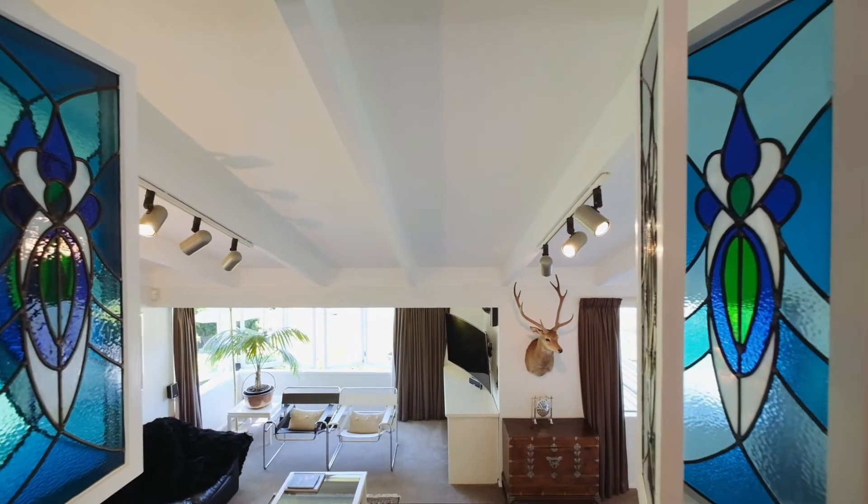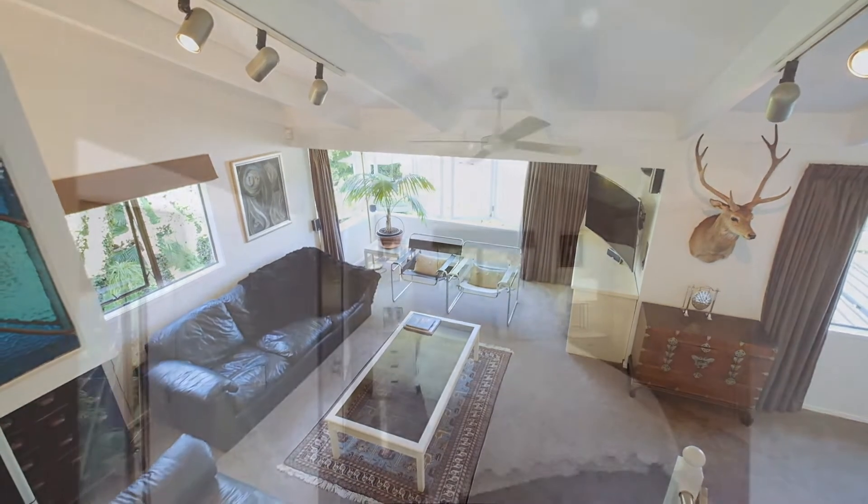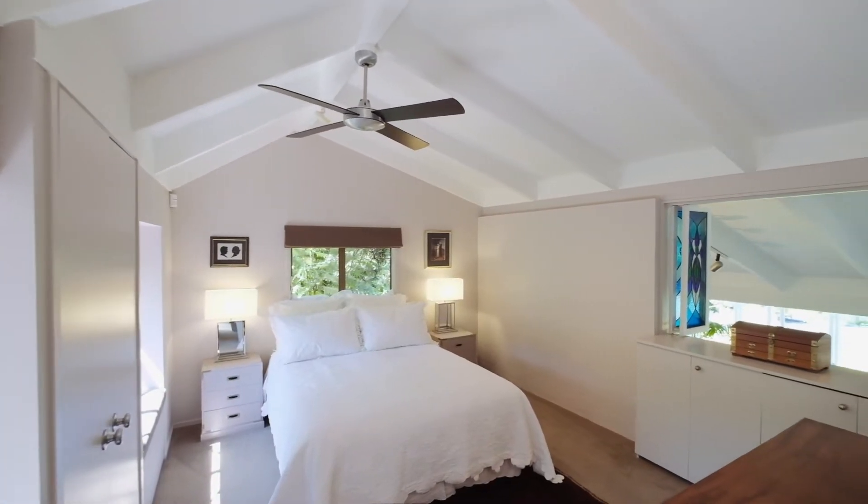An entertainer's paradise. This property is seriously for sale. Our owners are on the move. Call us today.